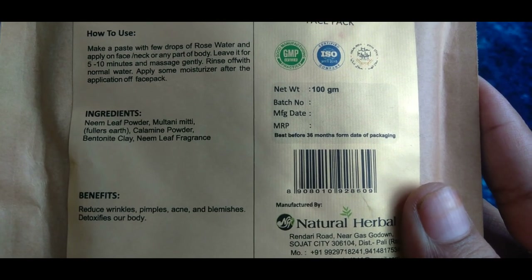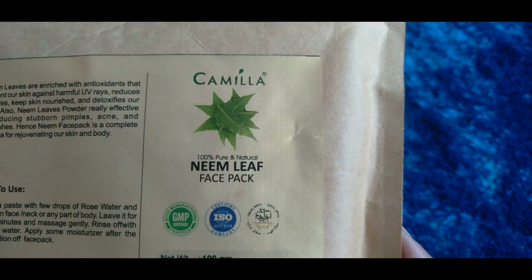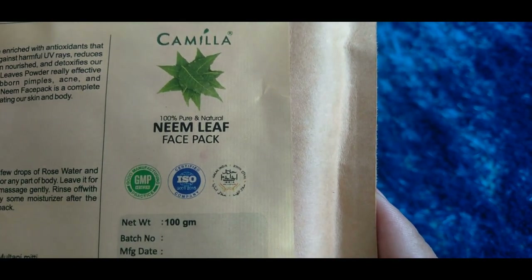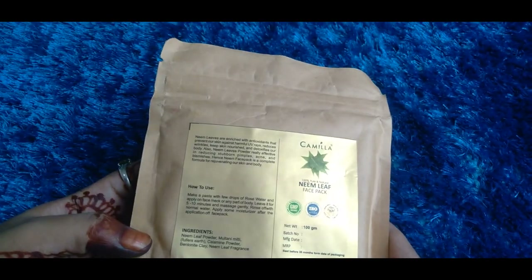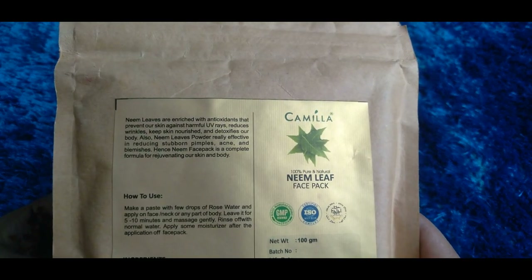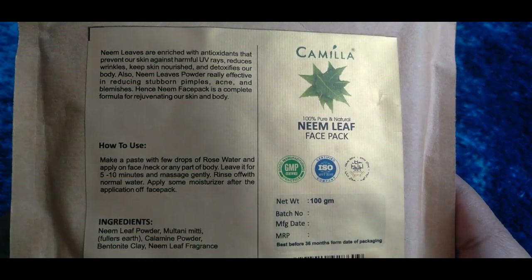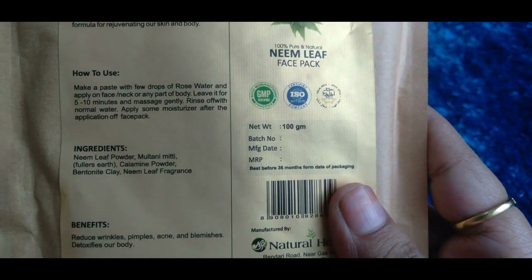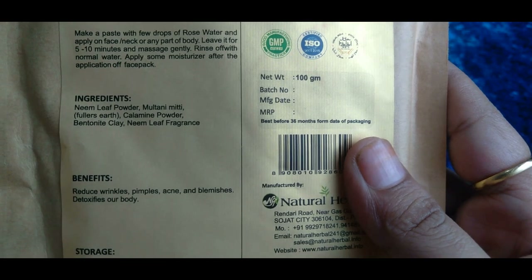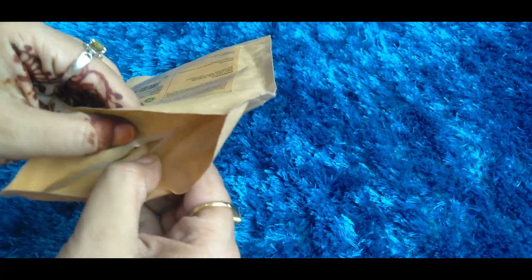Everyone knows that neem is very healthy for our skin and we have been using neem for years. In neem there is an antioxidant that protects our skin from UV rays. For acne and pimples, neem powder is very beneficial because neem is antiseptic and acne and pimples are caused by bacteria.